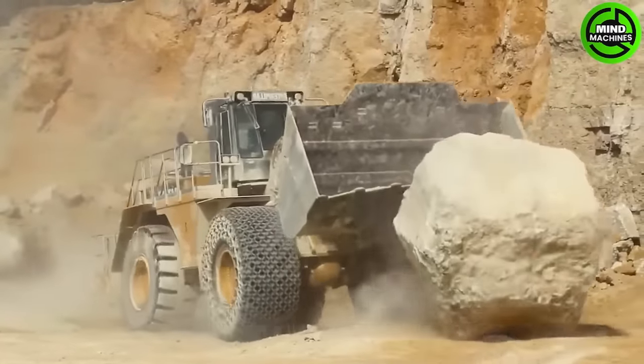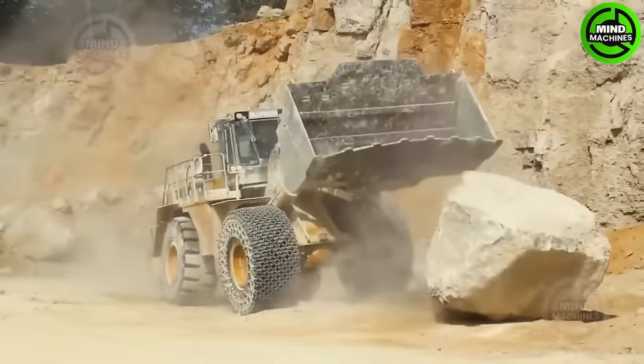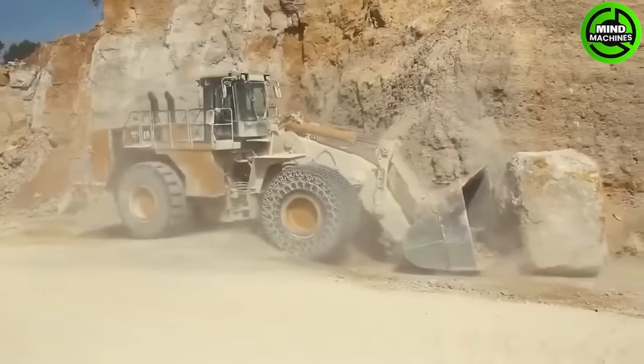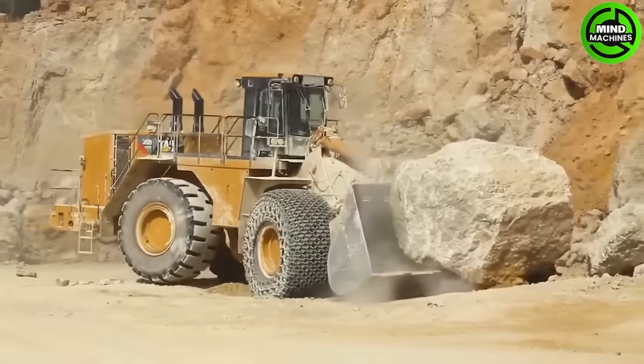The CAT 992K is powered by Caterpillar's C32 Assert diesel engine with turbo-charging capability, allowing it to operate effectively on various challenging terrains and soil types.